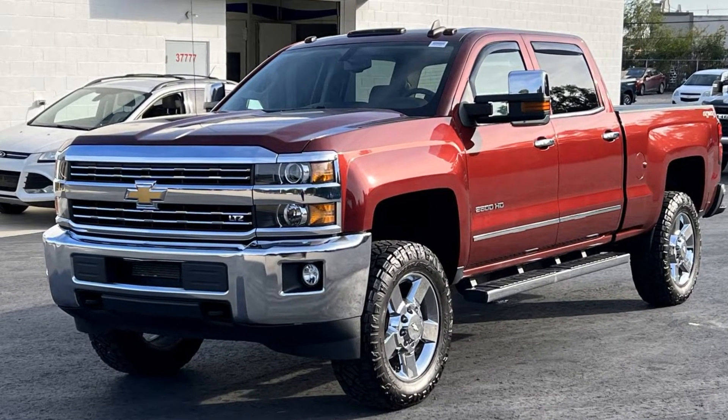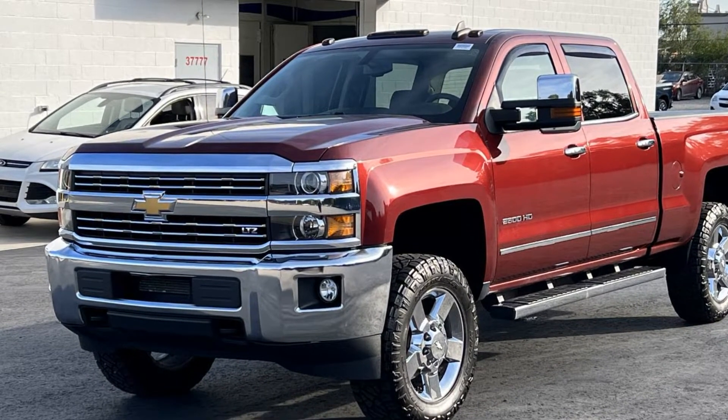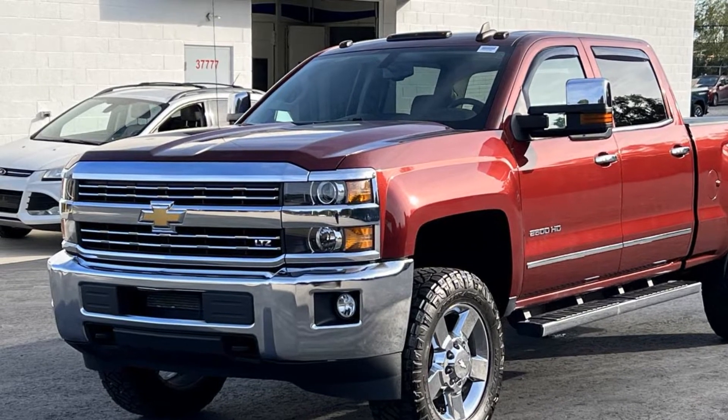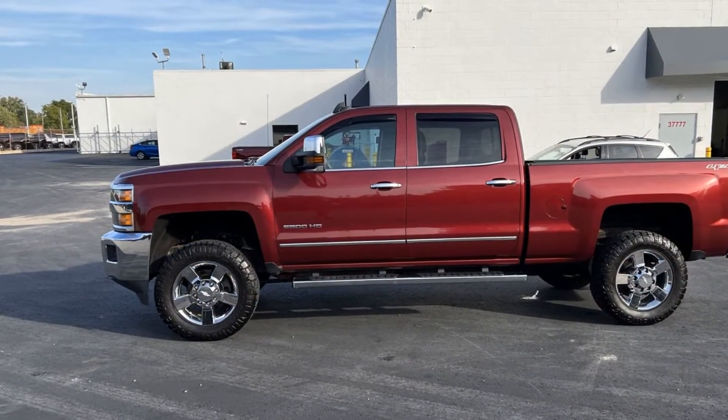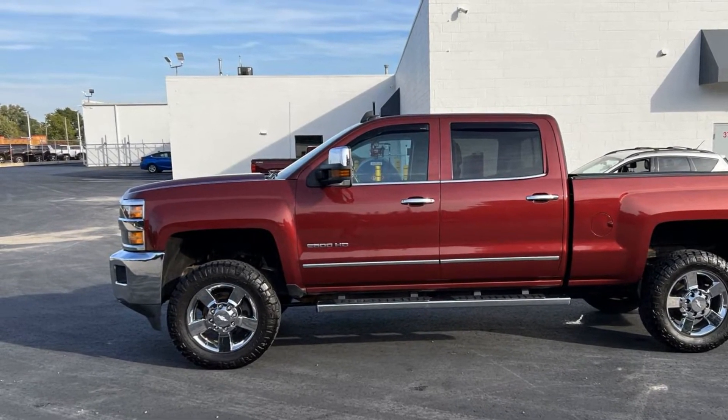2015 Chevrolet Silverado 2500 HD. This pickup truck offers two full rows of seating for premium comfort. If you're looking for extras, look no further than these built-in features.